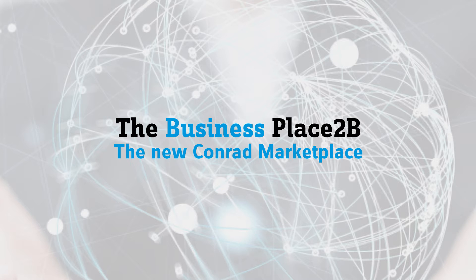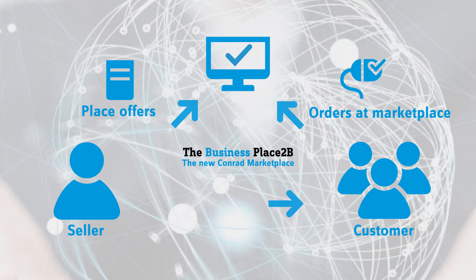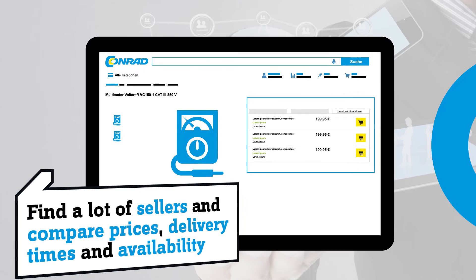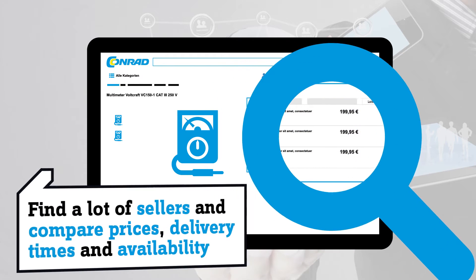The Conrad Marketplace offers you professional service, a wider range of products, and fast and easy access to all relevant sellers and products for your business. It's a login for a large assortment of technical and electronic products, an easy and direct way to compare prices, availability and delivery times.